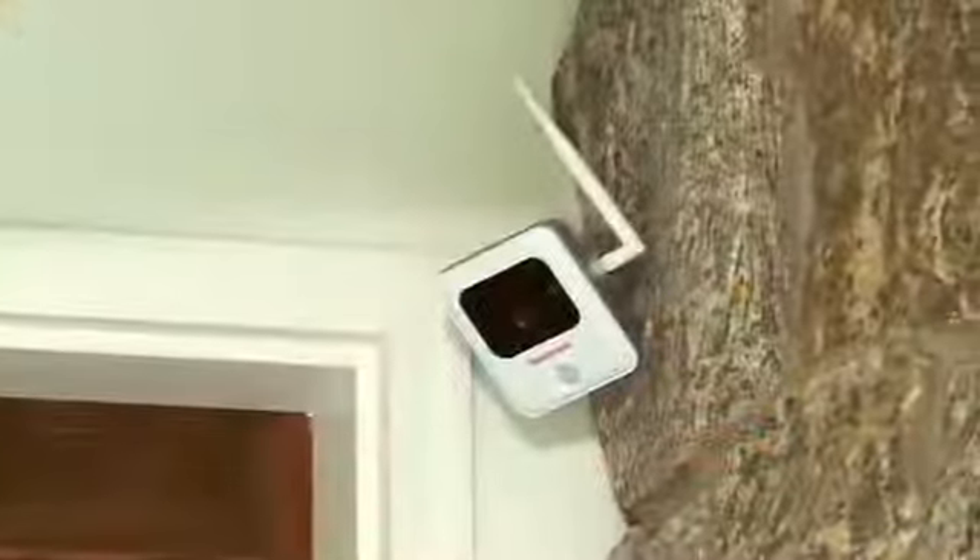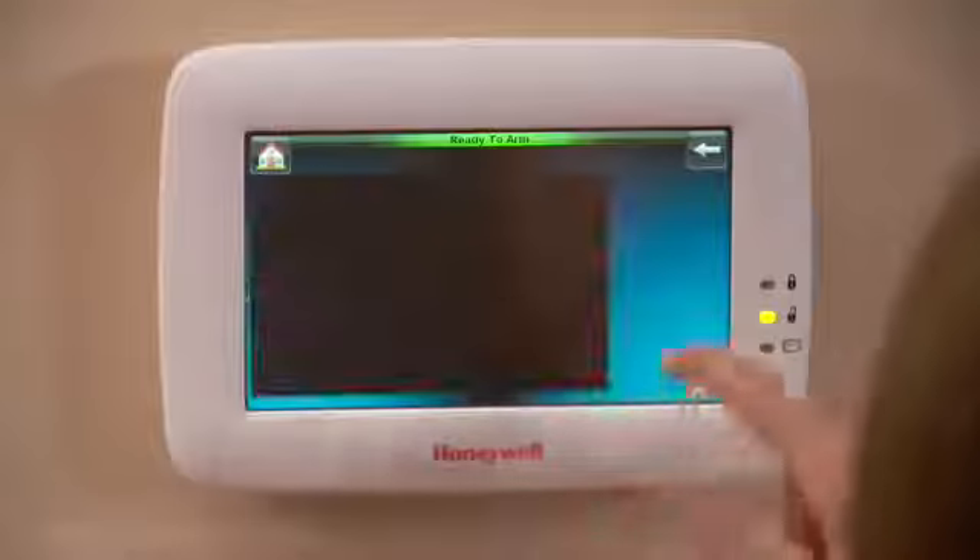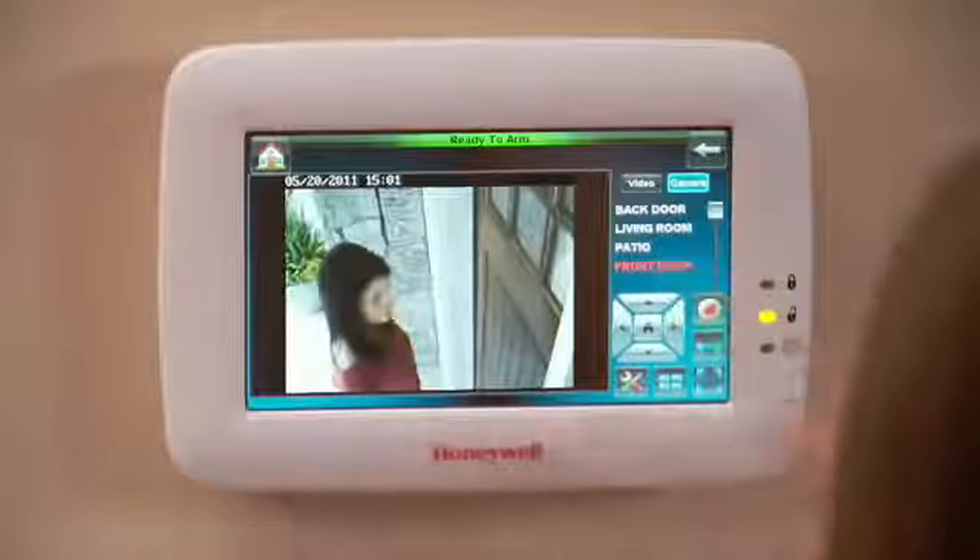Add cameras to your system and the security benefits grow. Know who's at your door before you open it. Even unlock your door with just one touch.